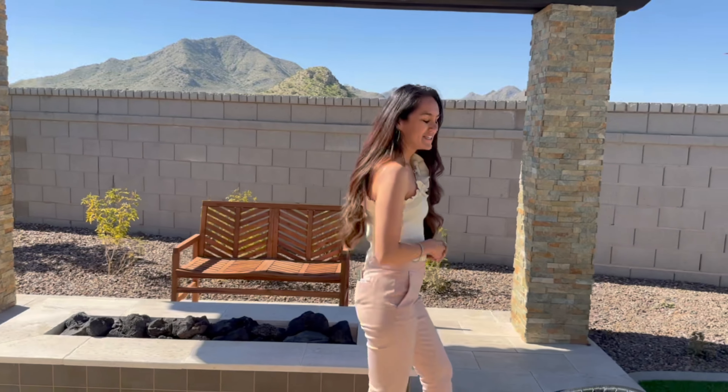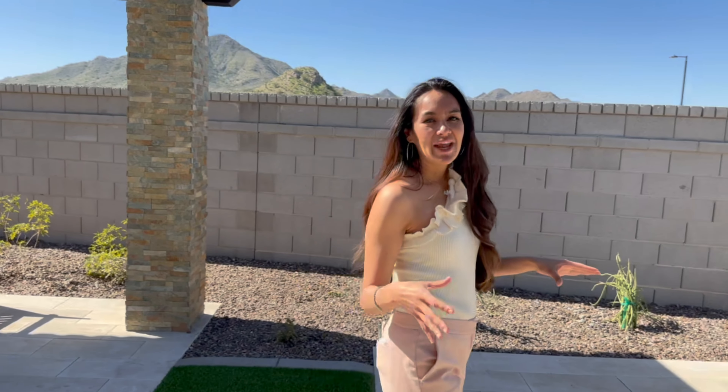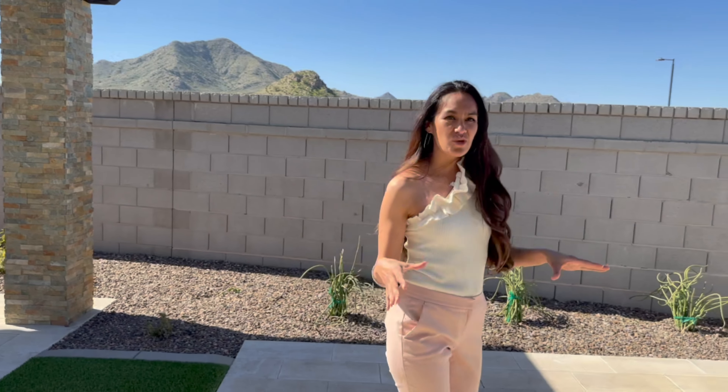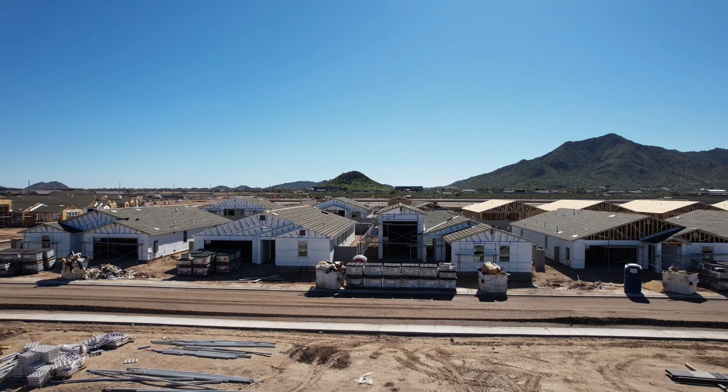This location is pristine. It is next to multi-million dollar neighborhoods located just on the outskirts of Queen Creek next to the beautiful San Tan Mountains. Models are now open at San Tan Groves.